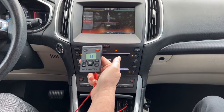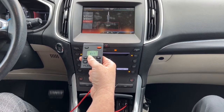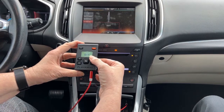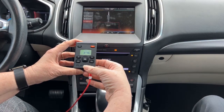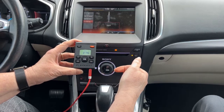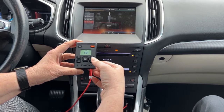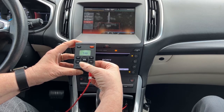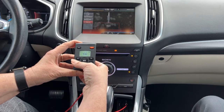I can pause it, then play again. Fast forward one segment to another track, return to the previous track, fast forward, and return.